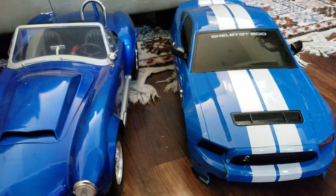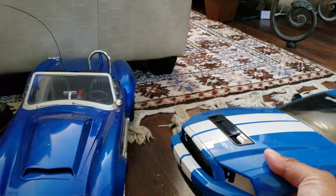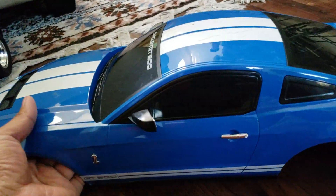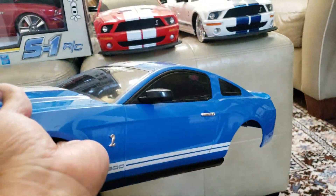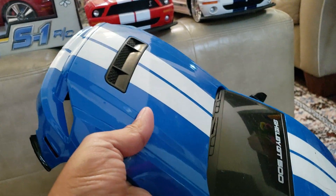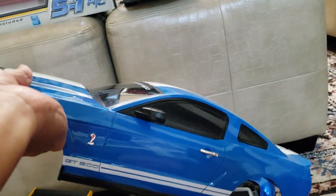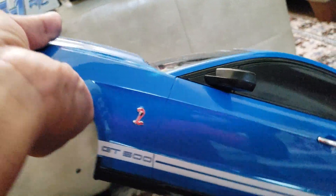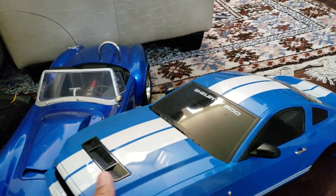And finally here's another Shelby GT500. I guess I should have put it with the other GT500s, but it's not quite the same — you can tell by the hood vent, it's a slightly different year. It's got the little Shelby Cobra on it.